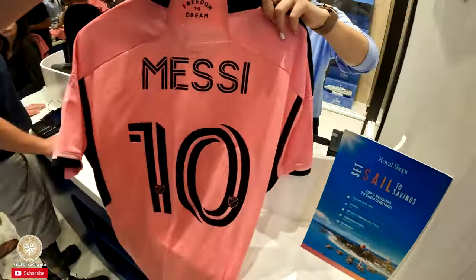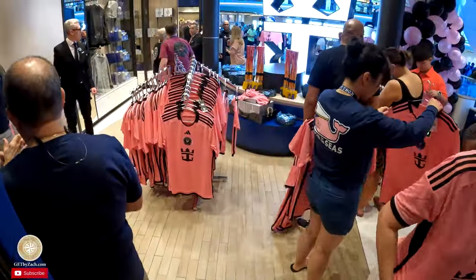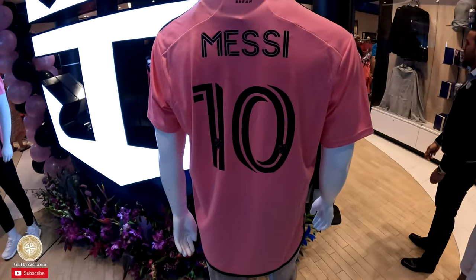They have two different styles — there's one that's a little less expensive, and then there's one like an authentic jersey that has Messi's name on the back. That's the one I ended up getting.